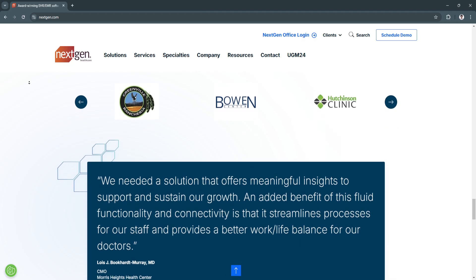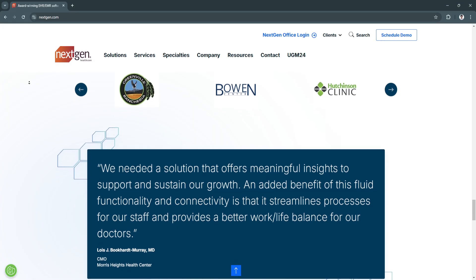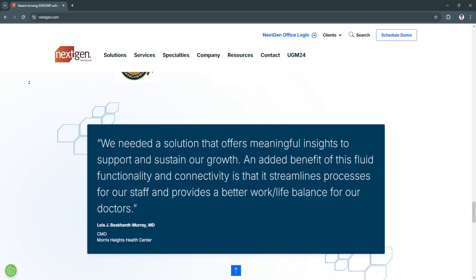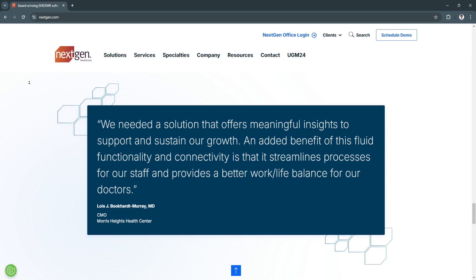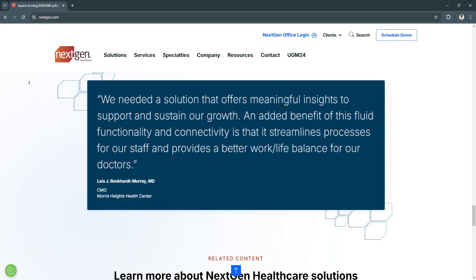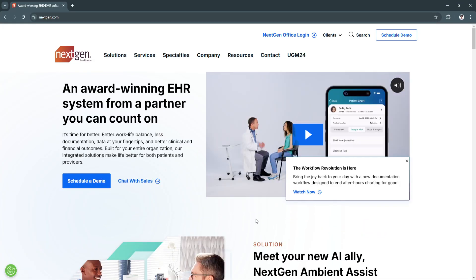Also, for scalability and customization, Next Gen is suitable for practices of all sizes, offering customization options that meet the specific needs of various specialties.